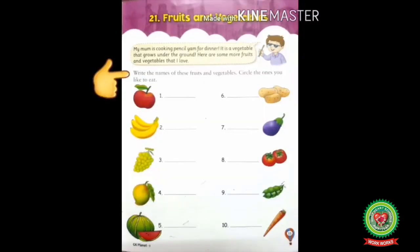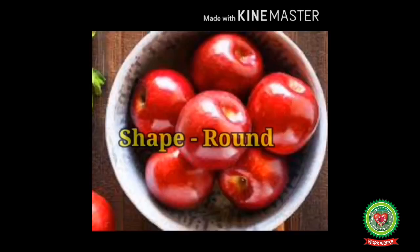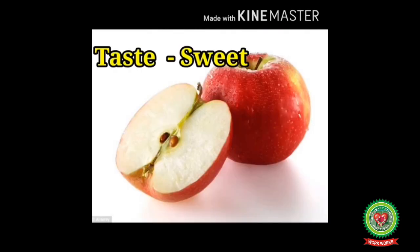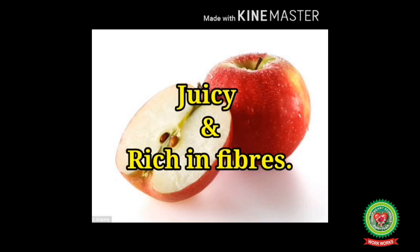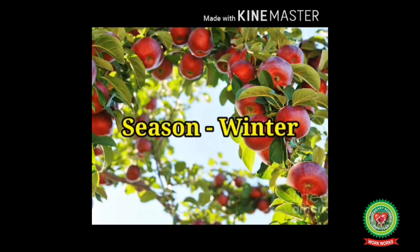Number one: Apple. It is a fruit. It is round in shape, red from outside and white from inside. It is sweet, juicy, and rich in fibers, and has few seeds. We get apples in winter season. It is very good for our health and is liked by children, adults, and old people.